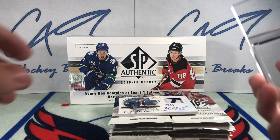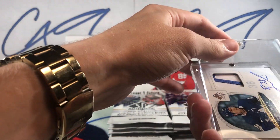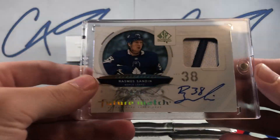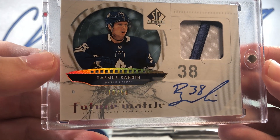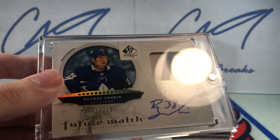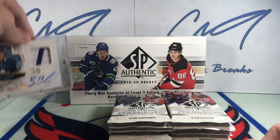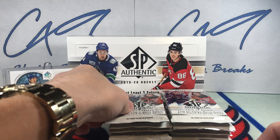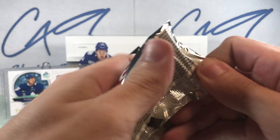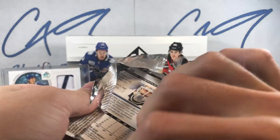That is a beauty. Beauty pull there — not going to complain. Let's hope there's something else big, a big name Future Watch now. Let's go.